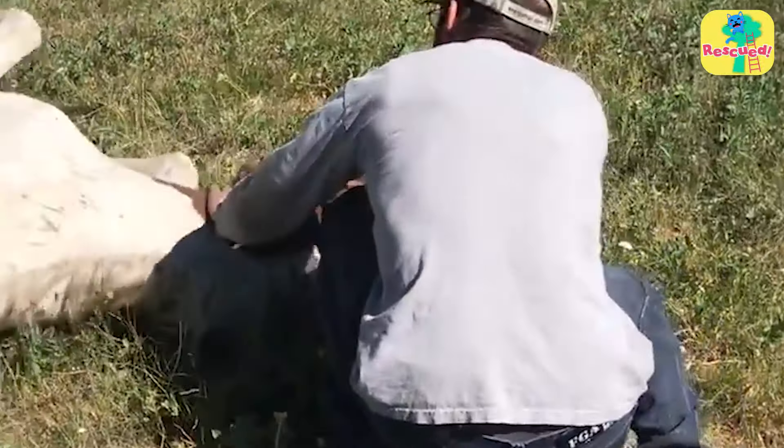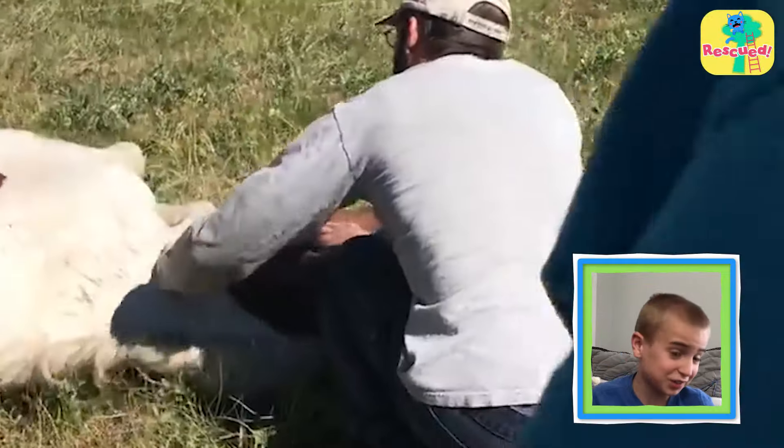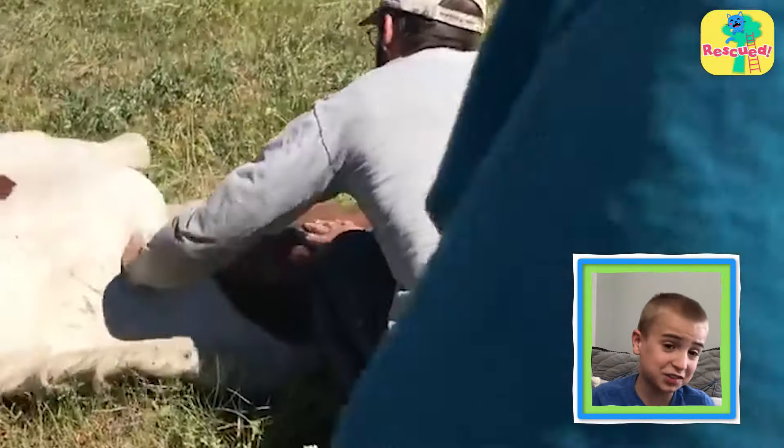That's a wild horse laying there. Her leg is stuck in a fence. The horse can't run or even get up. She looks really uncomfortable. Luckily, these nice people found her. They knew they just had to rescue her.